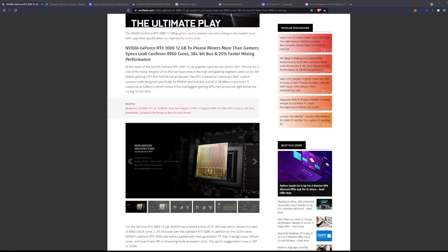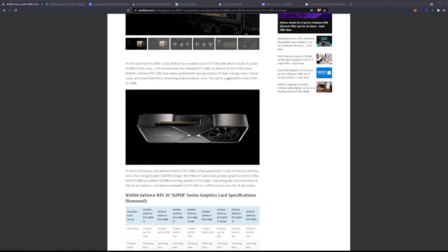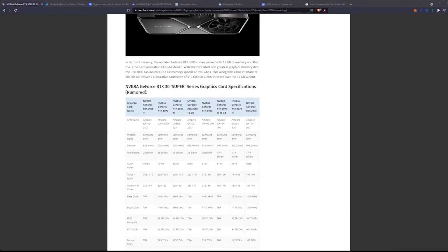The GPU is based on Samsung's 8-nanometer custom process node, designed specifically for Nvidia, and features a total of 28 billion transistors. It measures 628 mm², making it the second biggest gaming GPU ever produced, right below the Turing TU102. For the RTX 3080 12-gigabyte, Nvidia has enabled 70 SM units, resulting in 8,960 CUDA cores — a 3% increase over the standard RTX 3080.